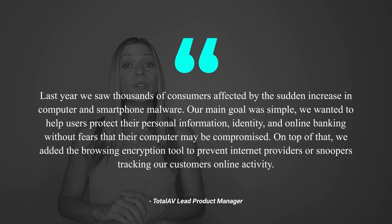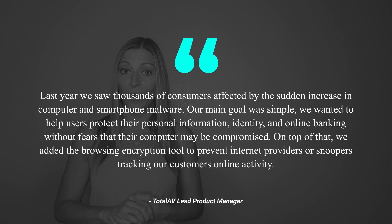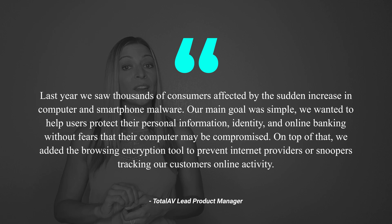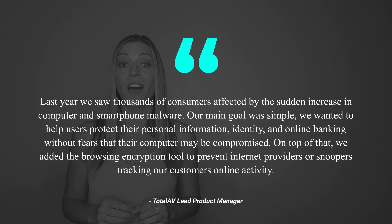Why are they offering it for free? Their lead product manager explains: Last year, we saw thousands of consumers affected by the sudden increase in computer and smartphone malware. Our main goal was simple. We wanted to help users protect their personal information, identity, and online banking without fears that their computer may be compromised. On top of that, we added the browsing encryption tool to prevent internet providers or snoopers tracking our customers' online activity.